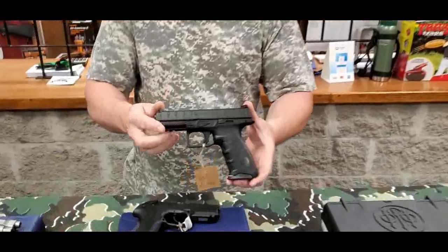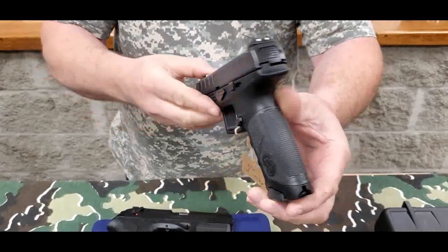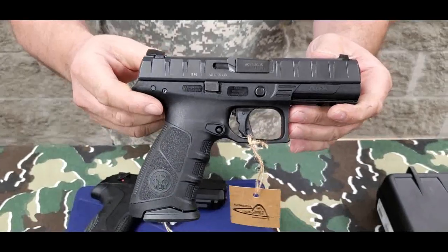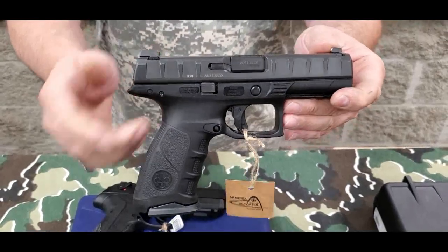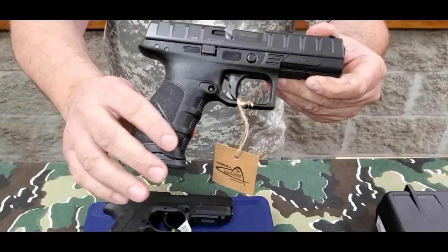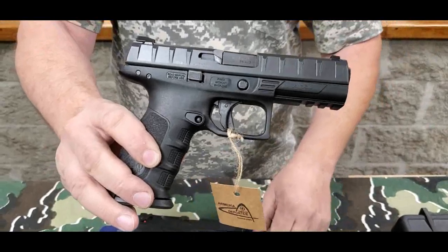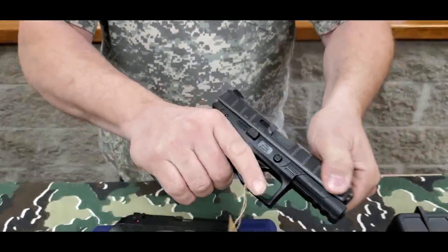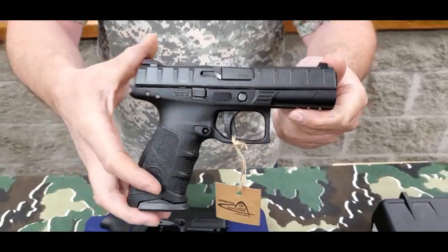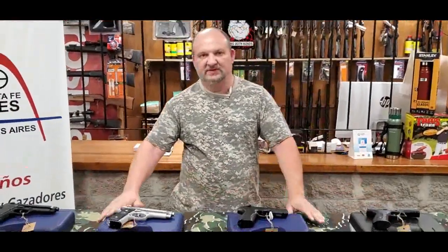Y por último el modelo APX, en este caso también el frame de polímero como el anterior, no posee martillo a la vista como en los modelos anteriores — es una innovación en lo que es Beretta. Ya un diseño más tradicional de las pistolas deportivas del momento, un grip mucho más cómodo, y un sistema de corredera con trabas de punta a punta para el gusto de cada tirador. Las dos últimas 17 más 1, las anteriores 15 más 1.